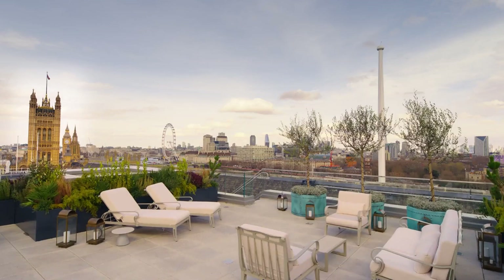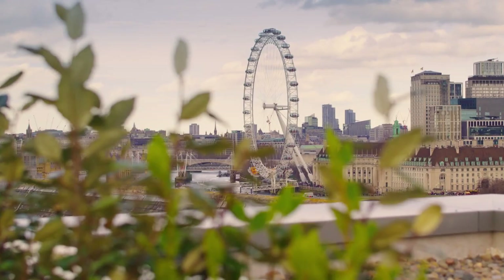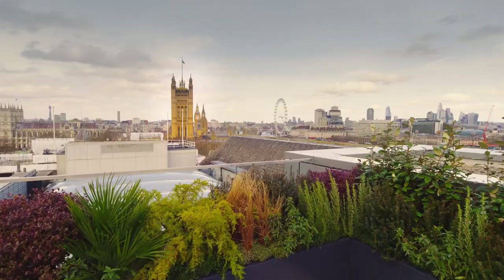Complete with handmade British furniture and outdoor kitchen facilities, the roof terrace is ensconced in plants and trees to create a secluded oasis that is perfect for al fresco riverside entertaining.